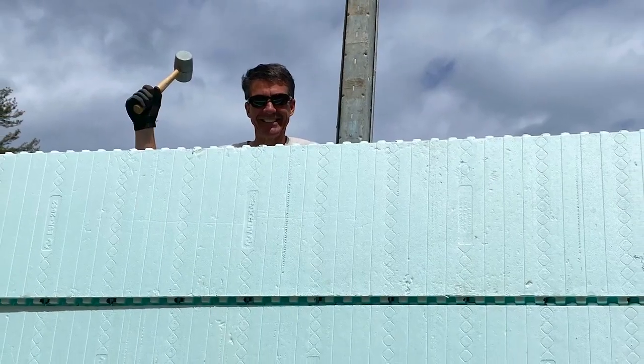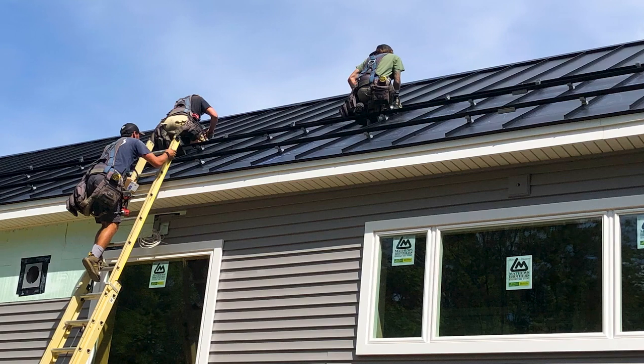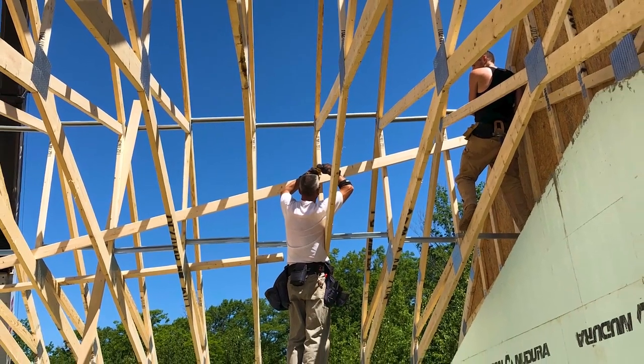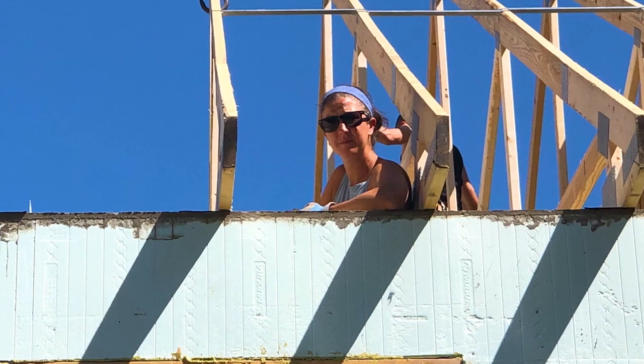We enjoyed building this home so much. Mike was a fantastic builder and we were working next to him side by side all of the time — they were elbows deep in concrete with me. Mike decided to take other days off and worked with us all weekend long, spending time away from his own family on Saturdays and Sundays so we could work alongside them. They were just the perfect people for me to work with.